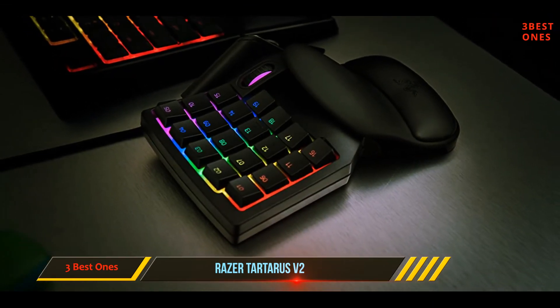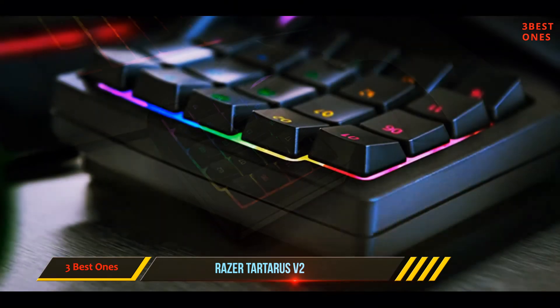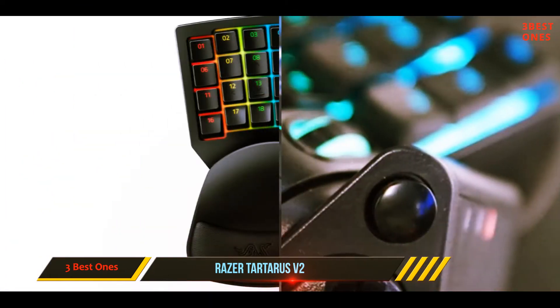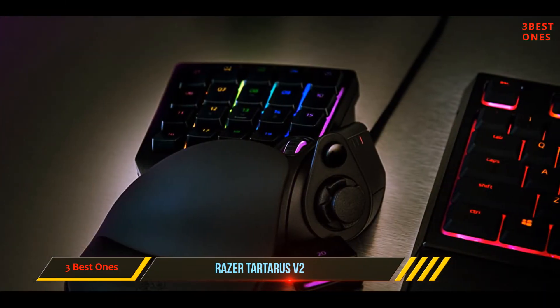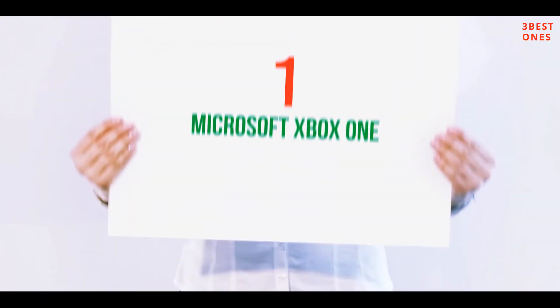The Tartarus is also a great choice for fans of competitive FPS games because it still allows the use of a mouse. It's a one-handed controller that mimics the standard WASD keyboard setup that most PC gamers use. In most games, using a mouse provides a significant advantage over using a console-style controller, so some gamers have found this option to be a happy medium.